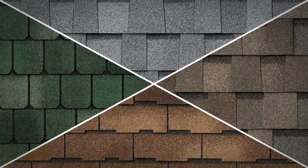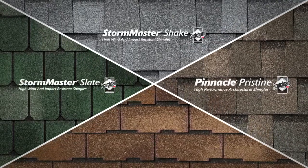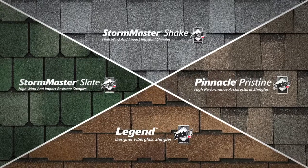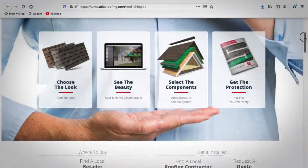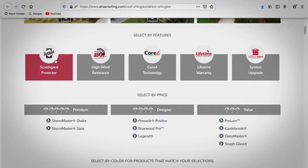Scotchgard Protector is available in Atlas Roofing's Storm Master Shake, Storm Master Slate, Pinnacle Pristine, and Legend Shingle Lines. To see these styles, go to atlasroofing.com/roofshingles. Click on Choose the Look and select the Scotchgard Protector feature.